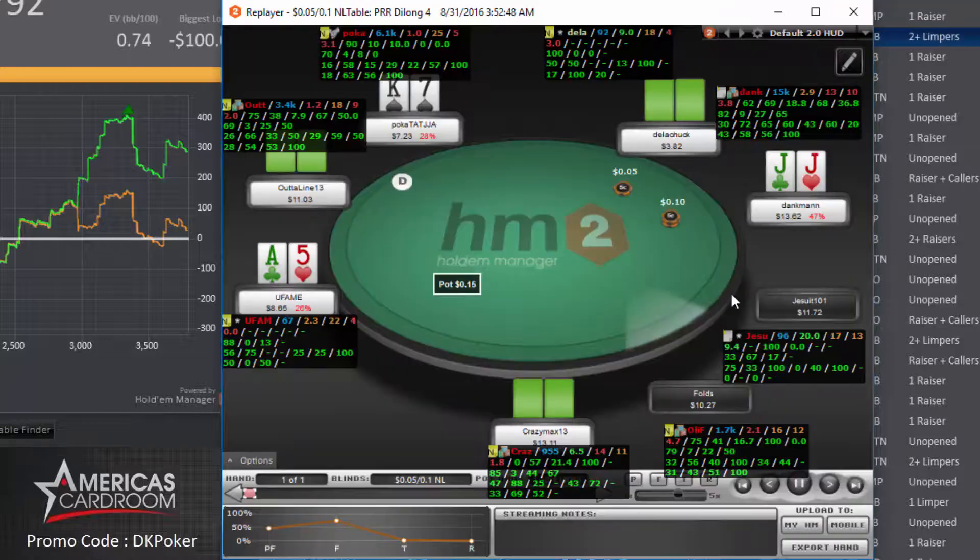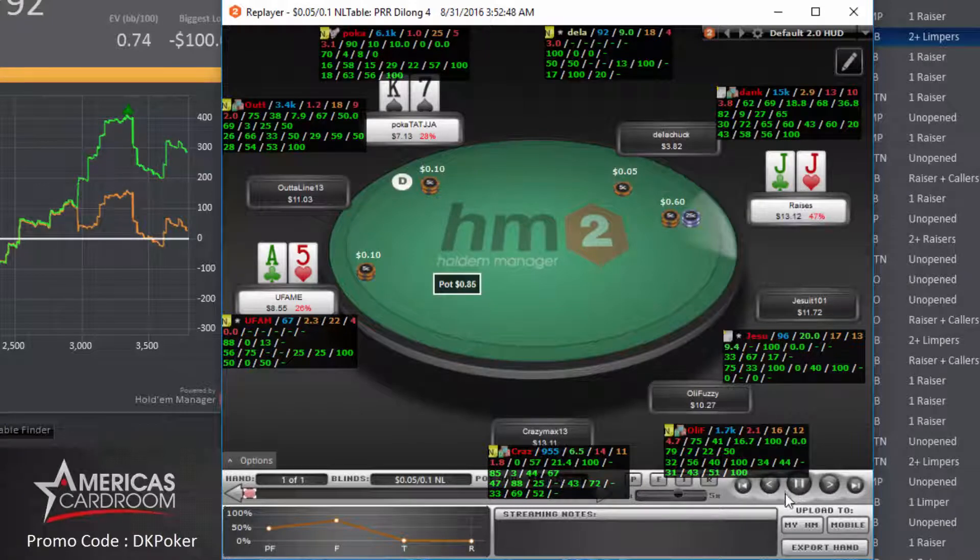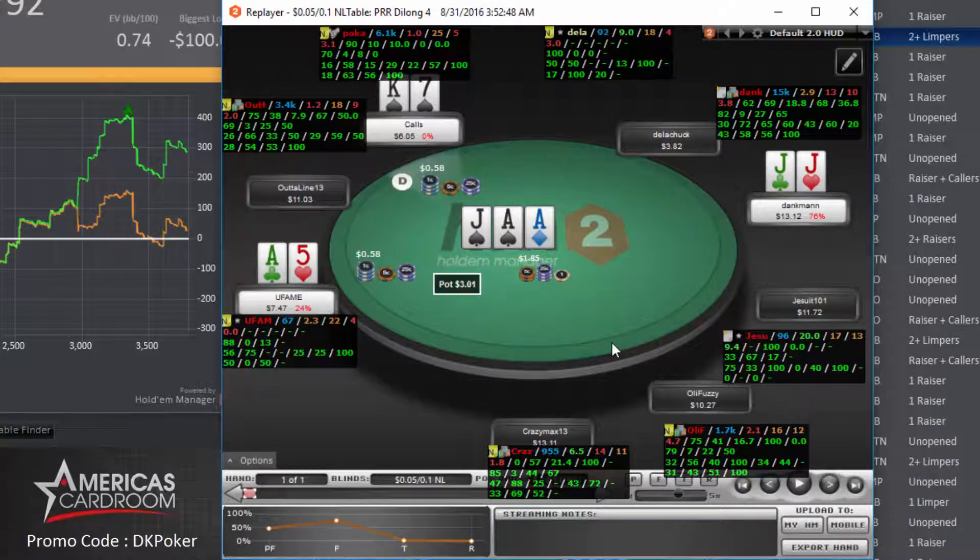Now we're at the 10NL table. We have pocket jacks in the big blind, the hijack seat limps, the button limps, and we raise to 6x. The hijack calls and the button calls — three of us see the flop. We wind up flopping a full house: there are two aces and two spades on the board. I'm not too worried about any hands improving here, and I'd rather check back and let these players bluff or bet into this board. The hijack player bets 58 cents, the button calls, and I just call. The flush gets there on the turn; there's now $3.59 in the pot and both players have smaller stacks and are pot committed. I bet two-thirds of the pot and the hijack player jams all in, and the button calls.